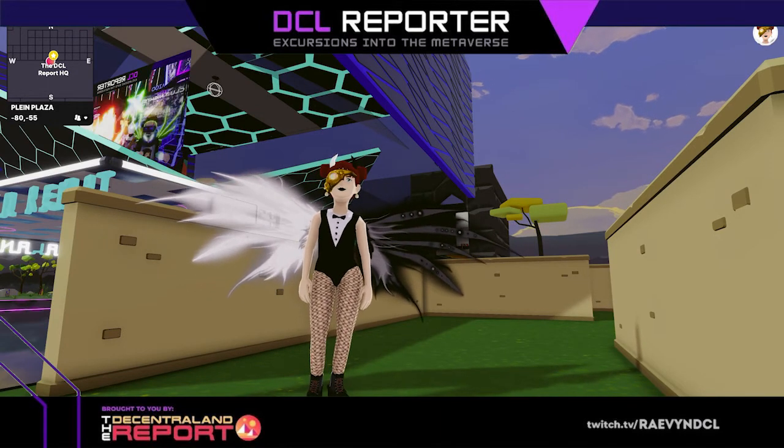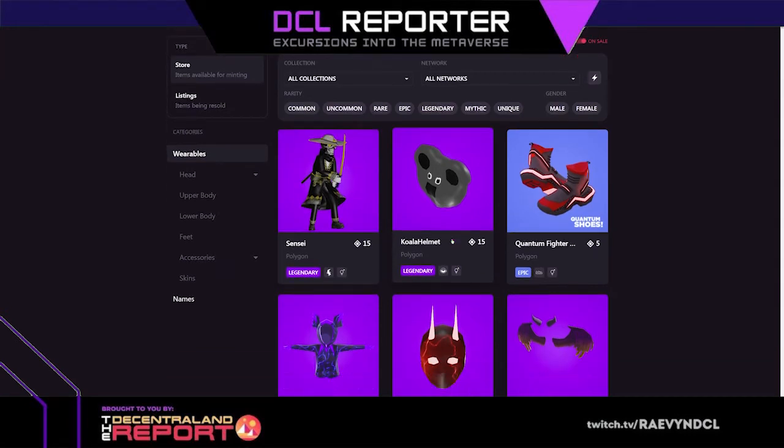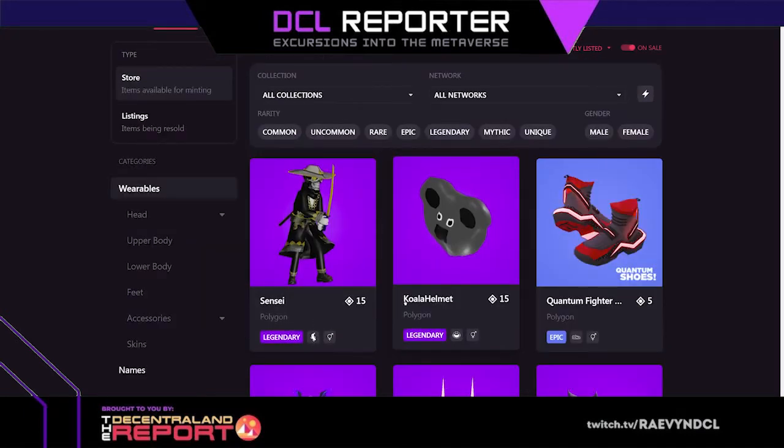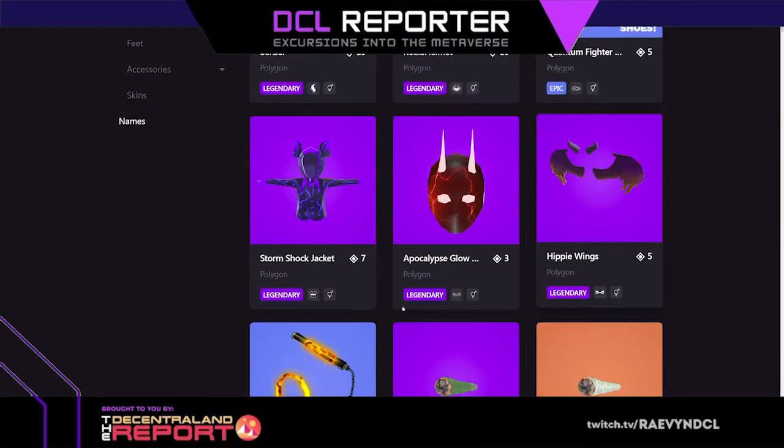The marketplace has so many new things right now, it's insane. Since skins came out there are way more skins popping in. Look at how good that looks — koala helmet, quantum fighter shoes, storm shock jacket, apocalypse glow mask. So many possibilities.